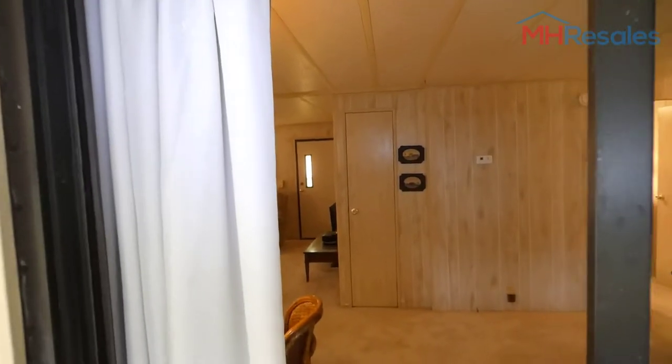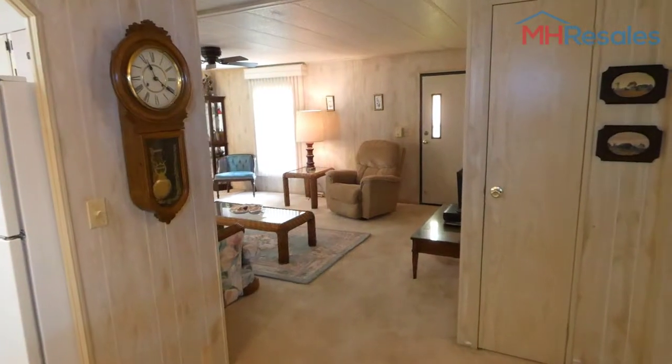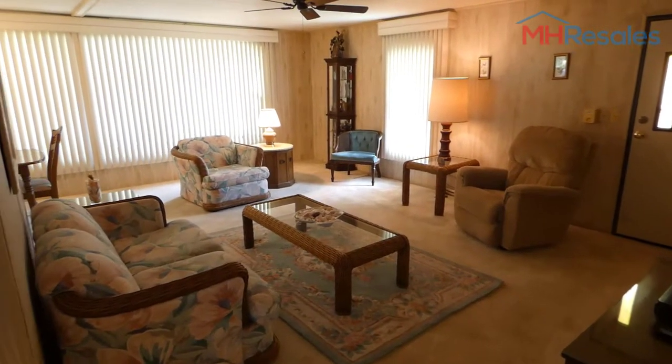This home is located at 12,100 Seminole Boulevard, Lot 323, Caribbean Isle. Caribbean Isle is a resident owned and land lease community in Largo. This home is on a land lease lot.